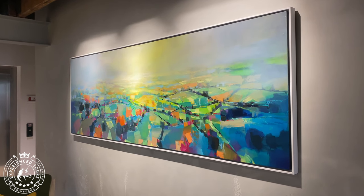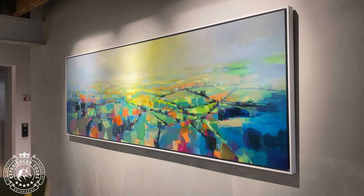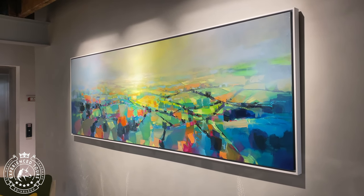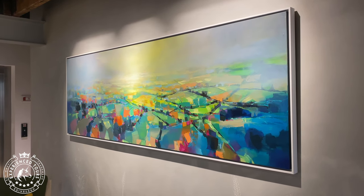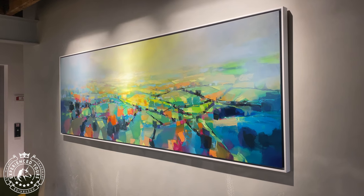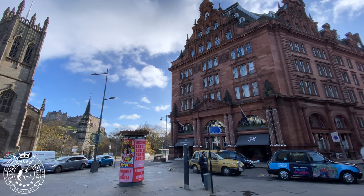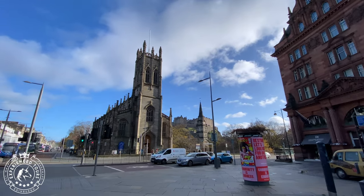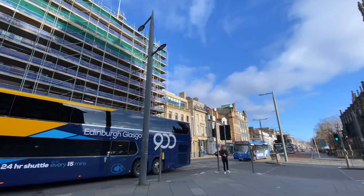As part of the reimagining of Glenkinchie as the lowland home of Johnnie Walker and the Four Corners Distilleries programme, Diageo have commissioned a series of paintings to be hung in each of their distilleries. Each painting will reflect the landscape that the distillery is set in, and this example is inspired by the agricultural rolling East Lothian landscape. The final and main painting will be unveiled as part of the new Johnnie Walker experience at the West End of Princes Street in Edinburgh next year.